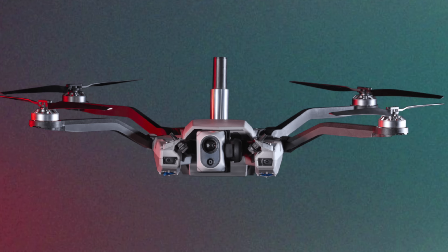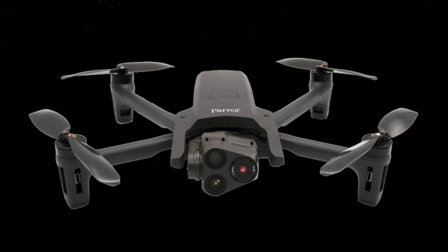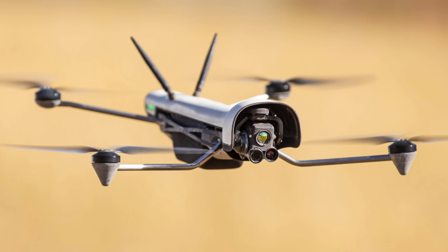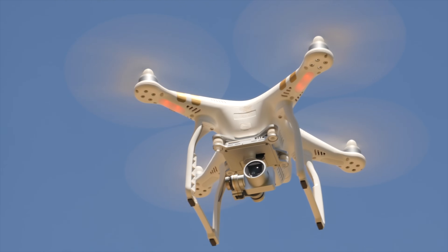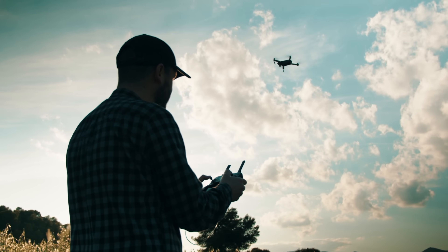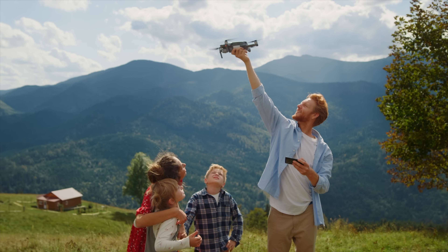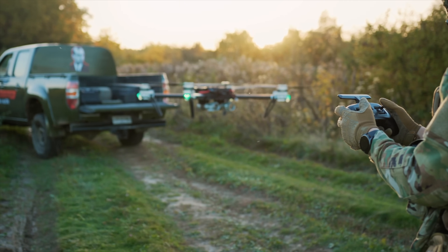These American-made drones are technologically advanced — the software is encrypted, they all fly autonomously night or day, and they have thermal sensing with cameras that can zoom from 32x to 180x magnification. Some of this is unlike anything you've ever seen, but it comes with a price. And that price isn't just about cost — it's about whether the normal average everyday American can establish a sense of practicality and usability when considering buying a new drone. So far, there has been nothing in the United States that fills that void.